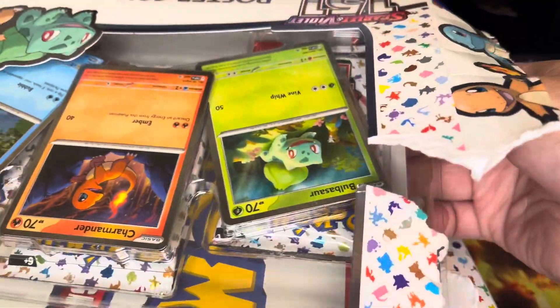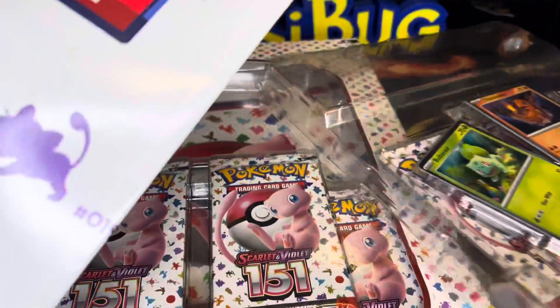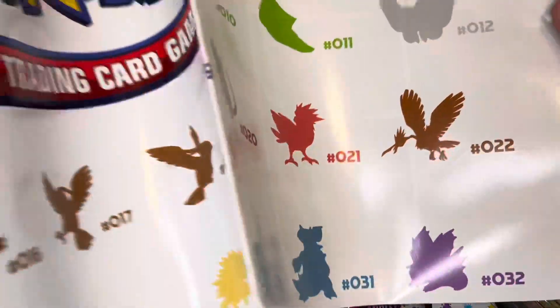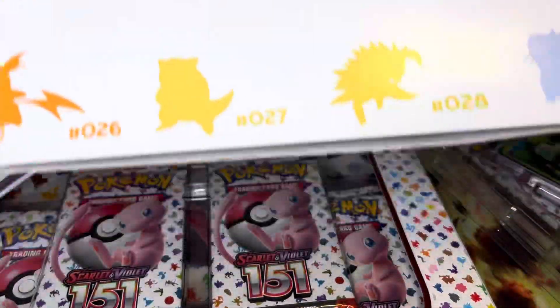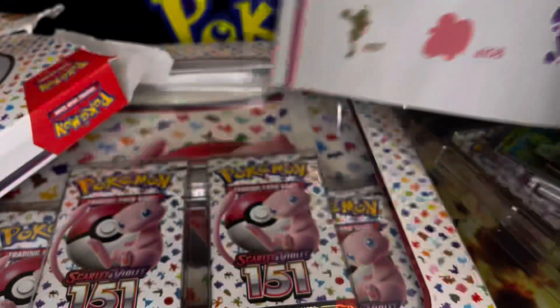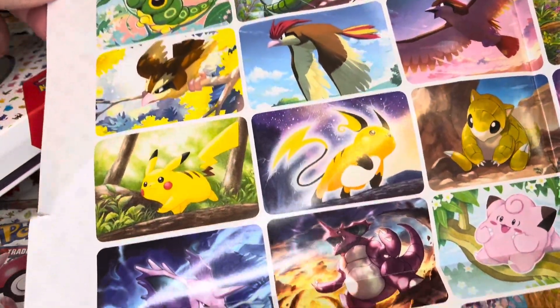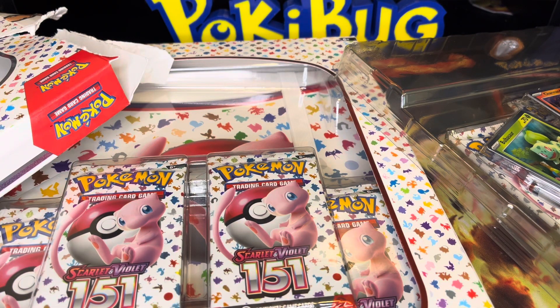I'm gonna show the poster — it's got all the Pokemon, all the numbers, everything all the way down to 151. The poster is so cool, and on the back side I believe it shows all the cards you can get out of here, like the artworks, which is really awesome. I can't show the whole thing but wow, these artworks look absolutely amazing.